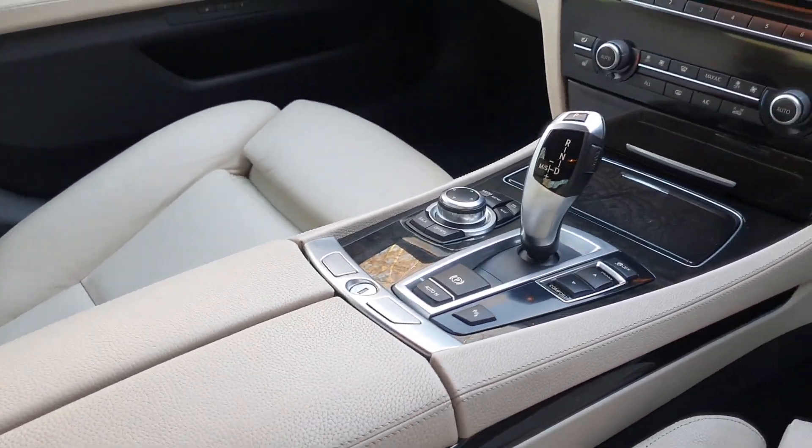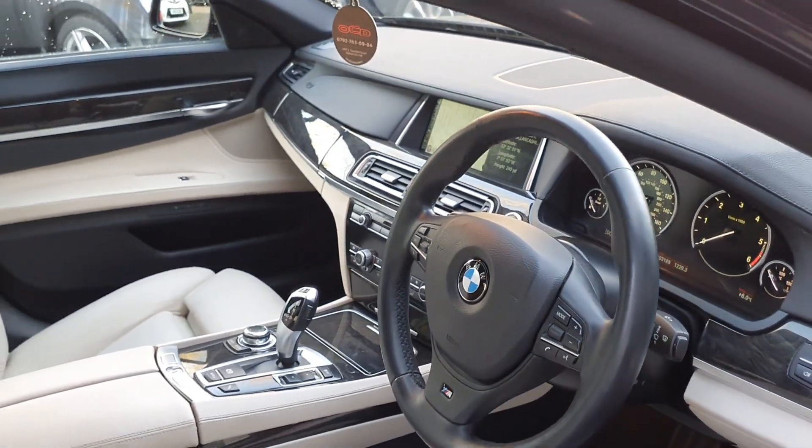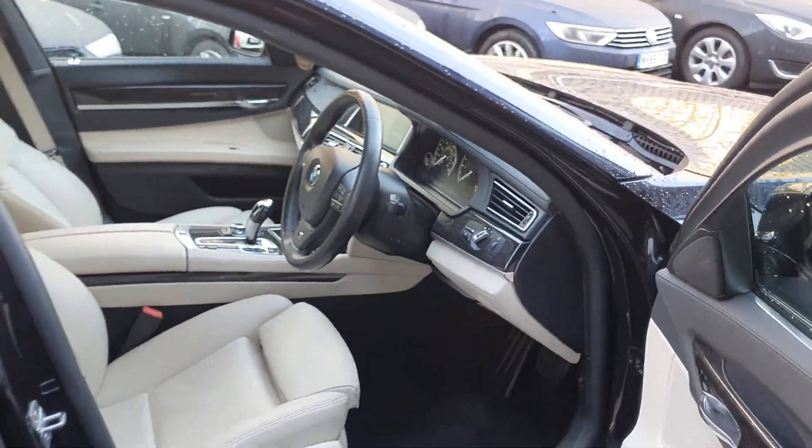Auto hold function on the handbrake. Full media package — it's got music collections with a hard drive, Bluetooth media playback, DAB radio. It has adaptive high beam assist, auto lights and wipers.